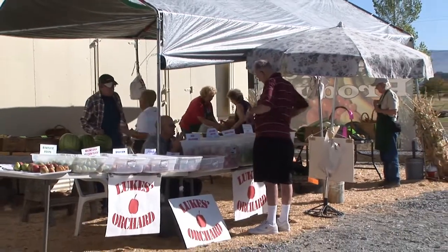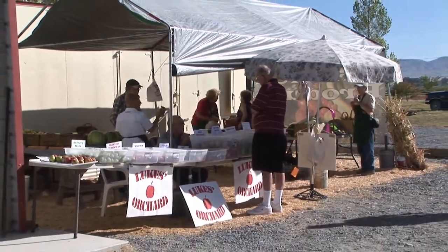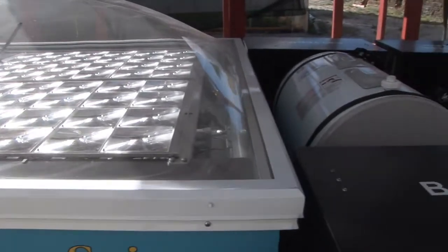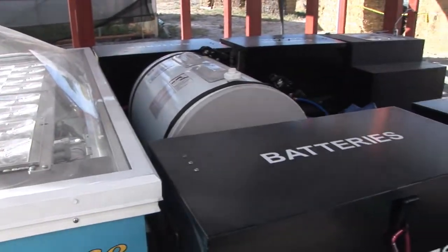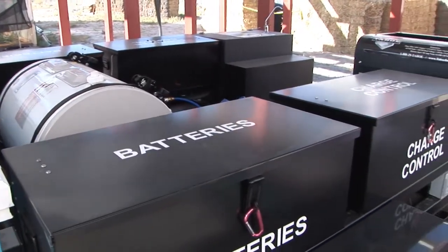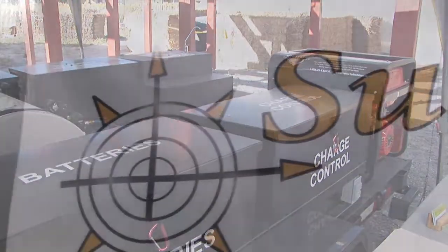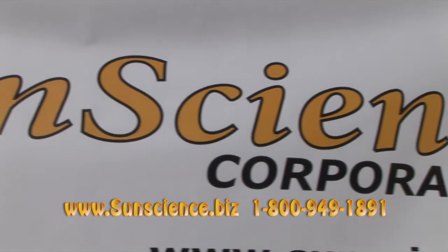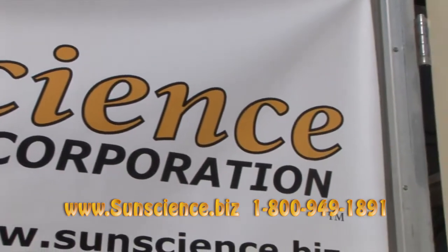Sun Science Corporation recognizes that the greenhouse farming industry is but a small scratch on the surface. The EMS system, as a thermal energy creation and storage device, can be applied to any industry — public, private, military, educational. The uses and applications are endless.